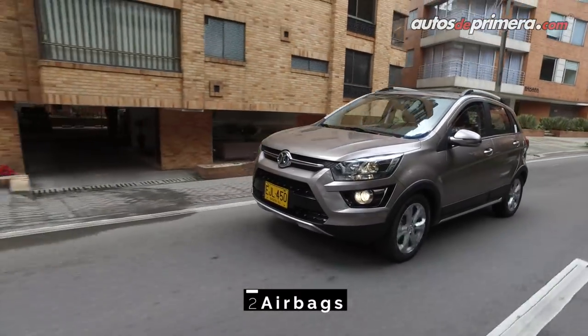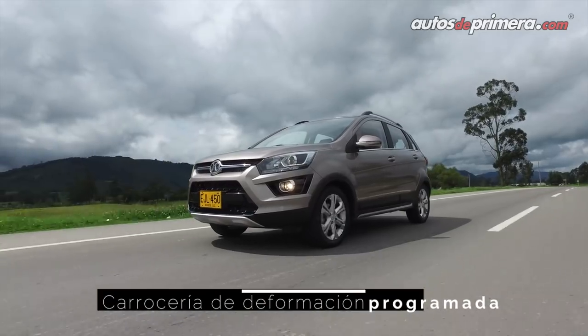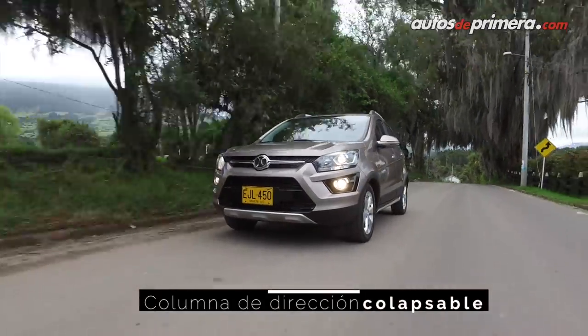Otro detalle técnico que Bike resalta en la X25 es que está construida sobre la plataforma del Smart 4-4 de anterior generación, uno de los tantos elementos tecnológicos que Mercedes-Benz ha transferido dentro del acuerdo de cooperación que tiene con la marca china.